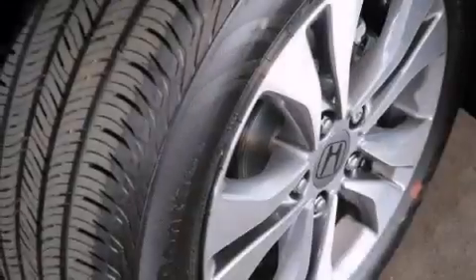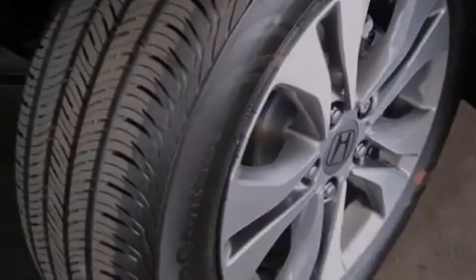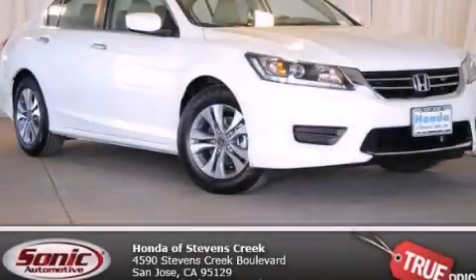With an EPA estimated rating of 36 miles per gallon on the highway, this automobile helps leave money in your pocket where you want it. Contact us today to arrange your test drive.